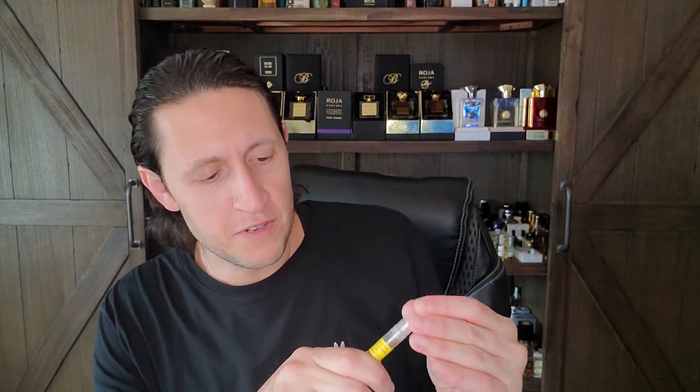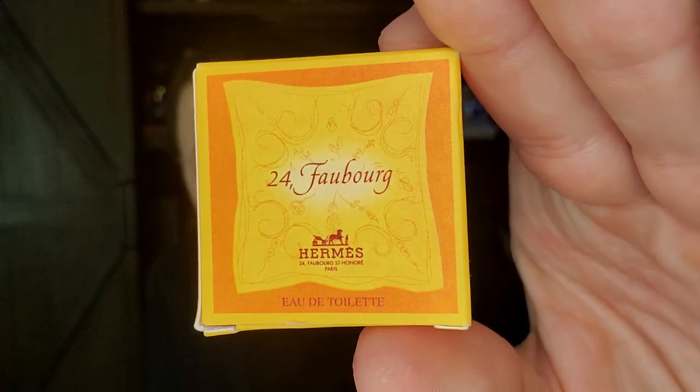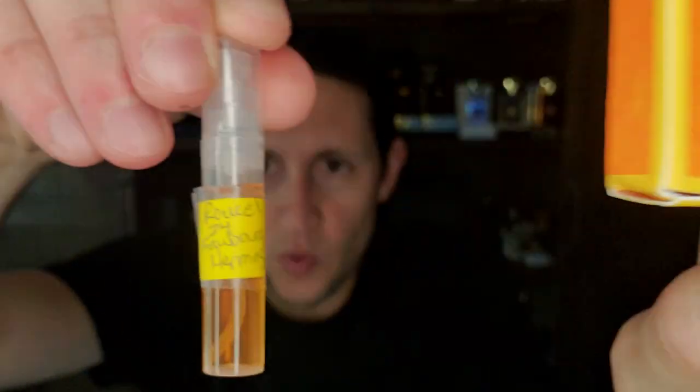Rachel also sent me Maurice Roucel's L'Instant de Guerlain from around 2003 or 2005 — the women's version — I'm not sure if it's the EDT or EDP, so Rachel please drop me a message. She also sent me 24 Faubourg, which I've never smelled, and I'm very excited to get to try it. A lot of people talk about that one, so that's the kind of generosity that is just unbelievable.